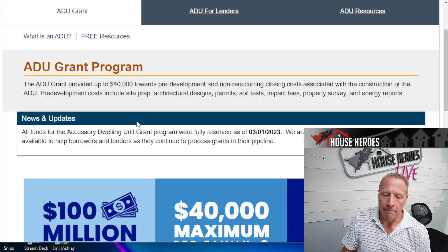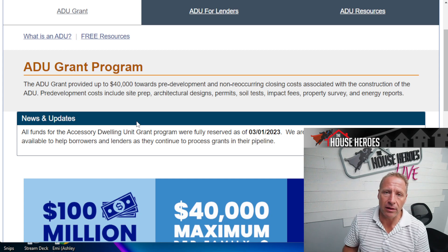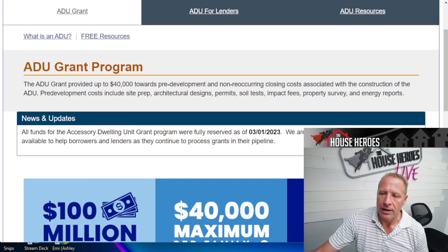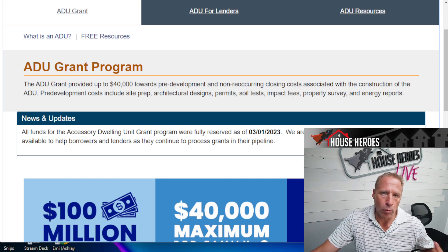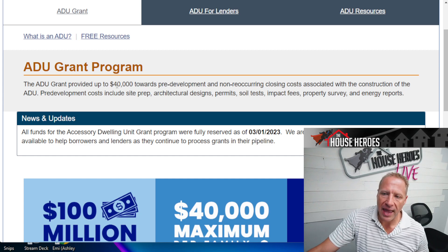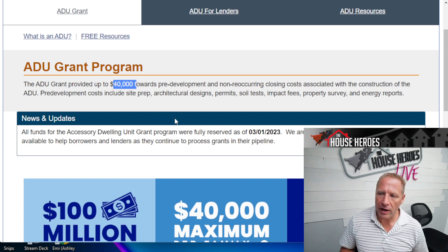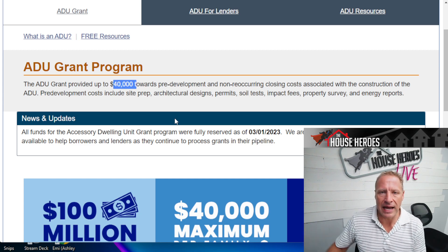This covers a ton of the upfront costs that are a real hurdle for people, because companies that will lend you money for the ADU want to see approved plans first. To get approved plans you need permits, soil tests, and impact fees — for sewer, school, and other fees. So the grant actually pays up to $40,000 towards school impact fees, sewer impact fees, water, soil tests, permits, and architectural plans — everything you need to get an approval so you can then go get the easy loan money.